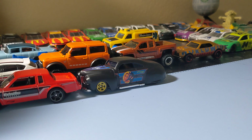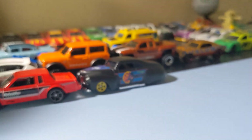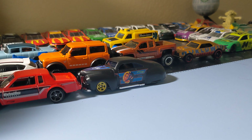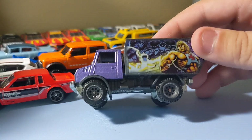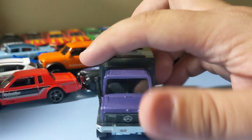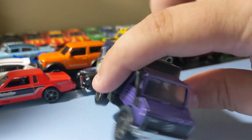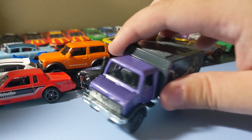Next up is the Pop Culture Masters of the Universe Mercedes-Benz Unimog 1300L. This is the premium version of the other Unimog. I really like this casting a lot. Love the rims a lot. That's an awesome Unimog. It's a pretty cool truck. I like this one a lot. Happy to find that.